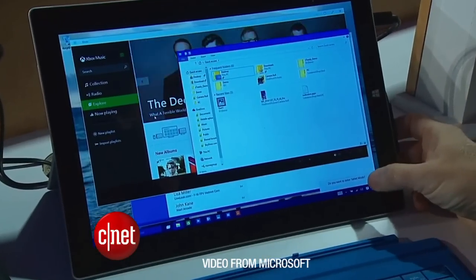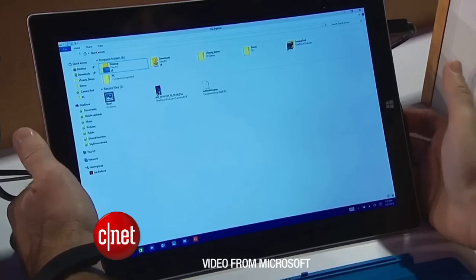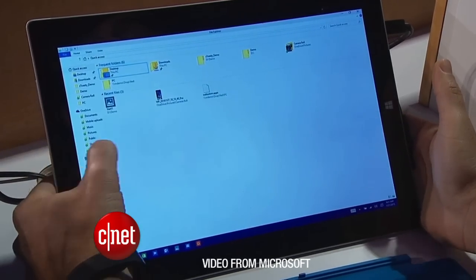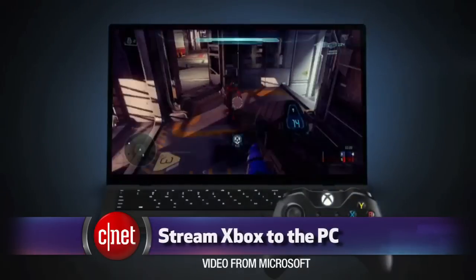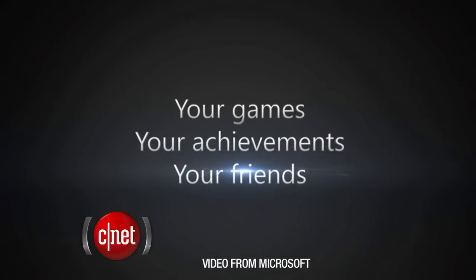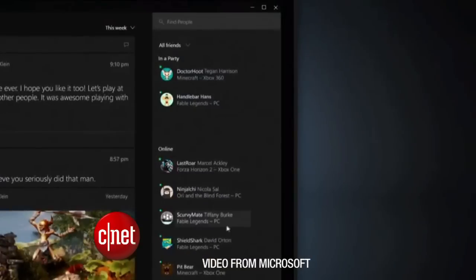The design is what Windows 8 should have been — it gives you a desktop mode with a start menu. Even your Xbox One is tied into Windows 10. Games on your Xbox One can be streamed to your Windows 10 computer, and you can play Xbox Live across devices, so a Windows 10 user can jump into a game with a friend that's playing on an Xbox One.